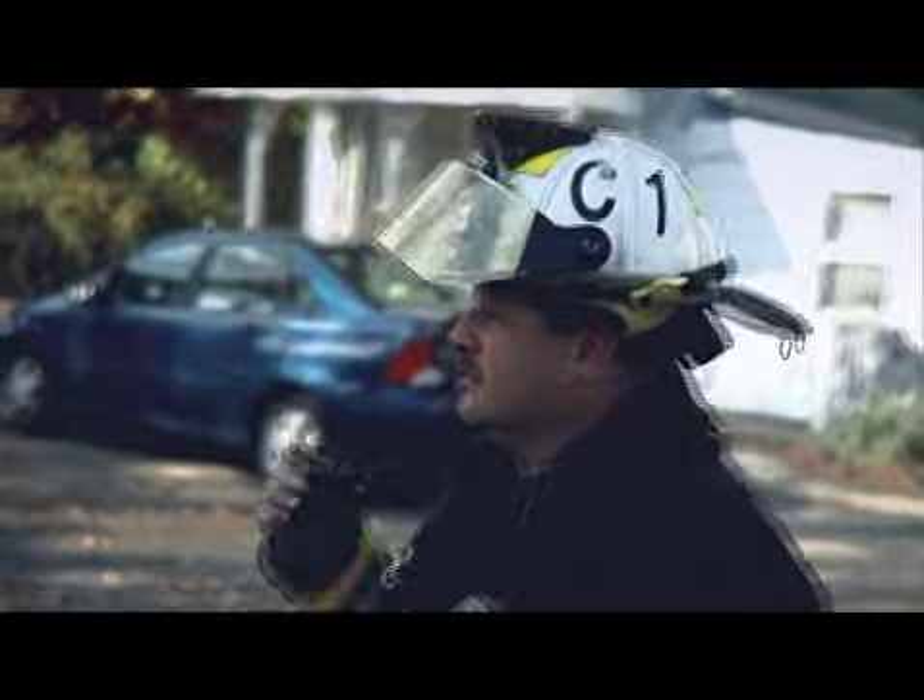C-1 from C-9, we got a roving firefighter — Mr. Best needs to get off the fire ground. C-2, evacuate your first floor, Division 1.